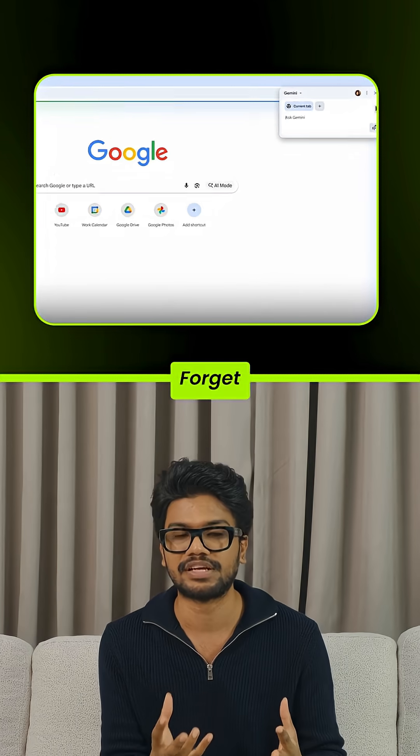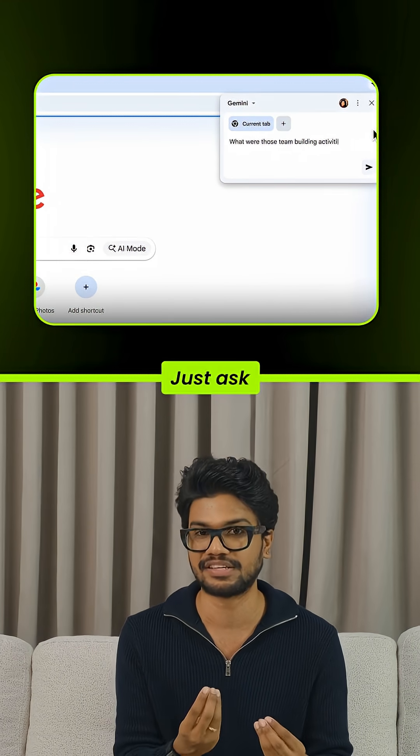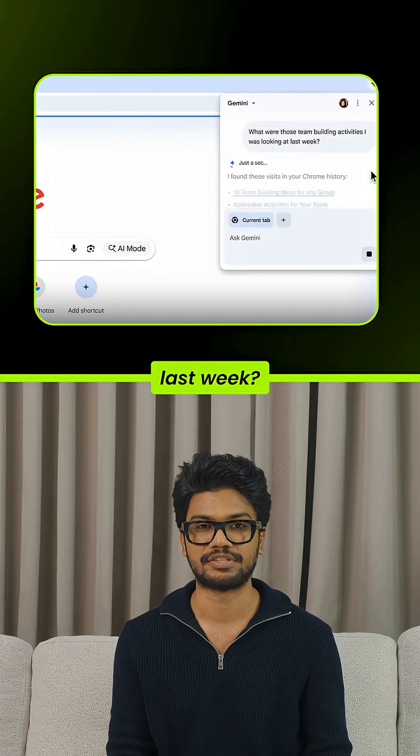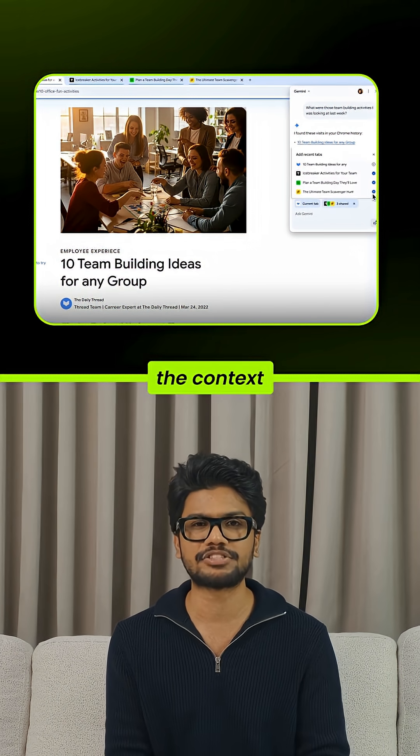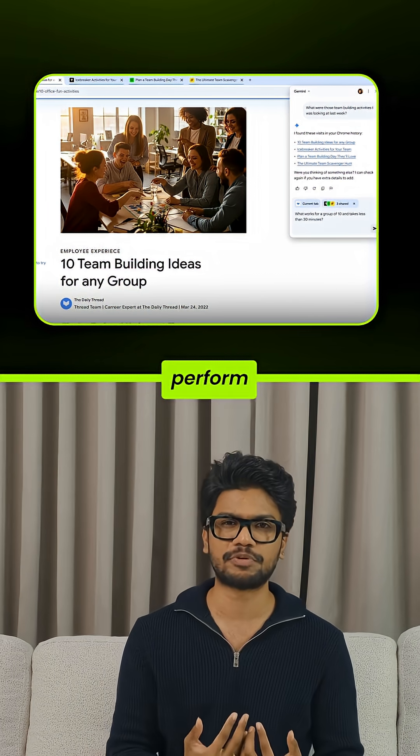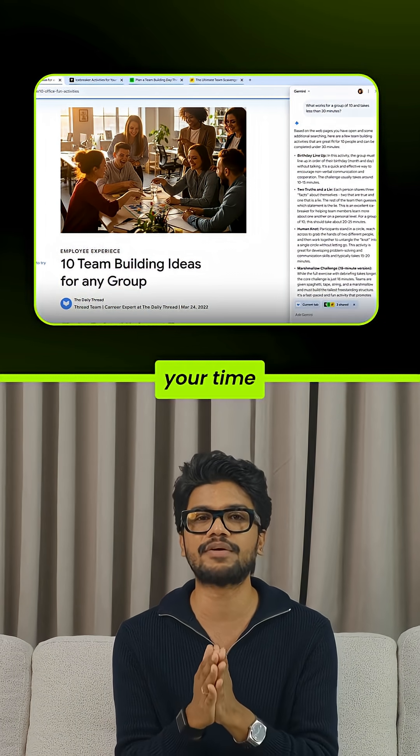Number three: forget scrolling through history, just ask. What were those team building activities I was looking at last week? Gemini remembers and pulls it up instantly, studies the context behind the task you're trying to perform, gives you the best output, saving your time.